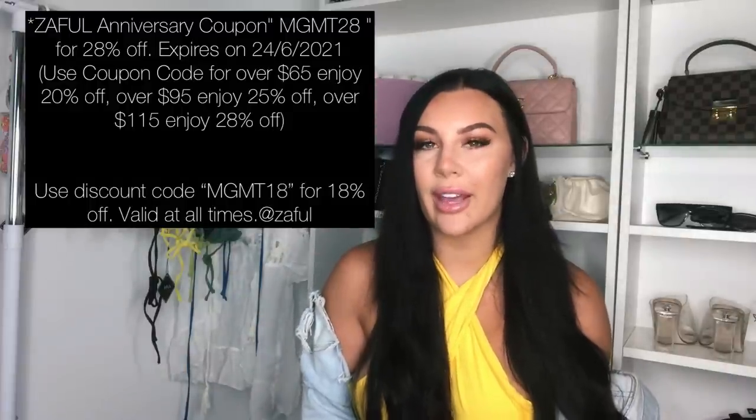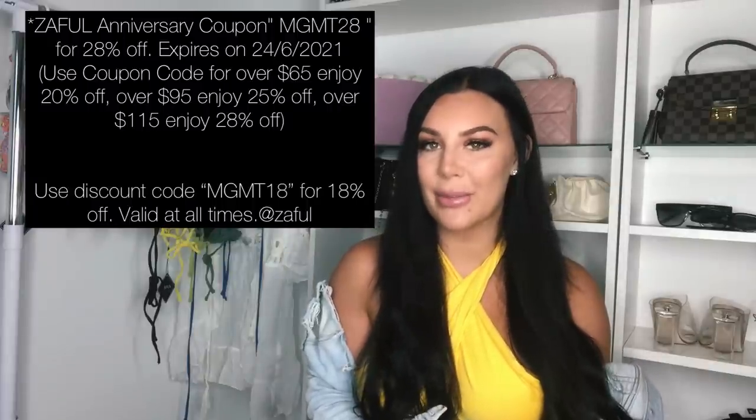They have a lot of different things — more than cute swimwear. They have swim cover-ups, dresses, and so much more, so you can go and check out their website.